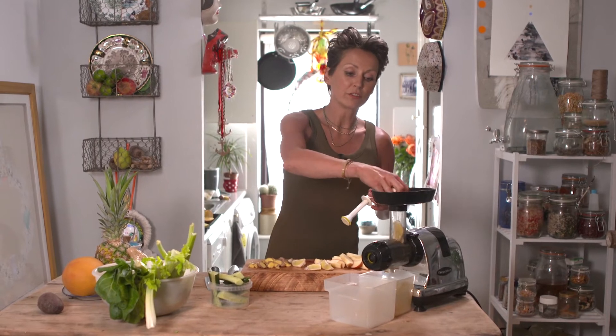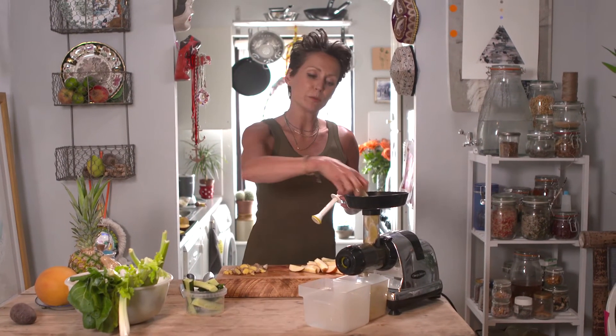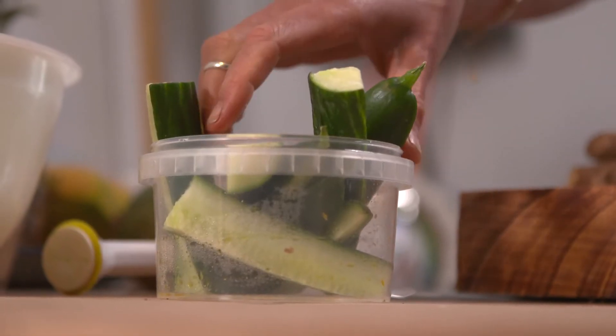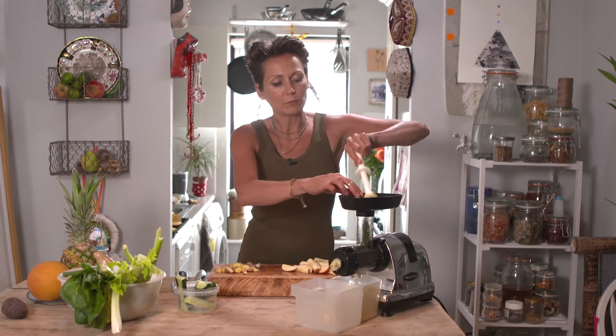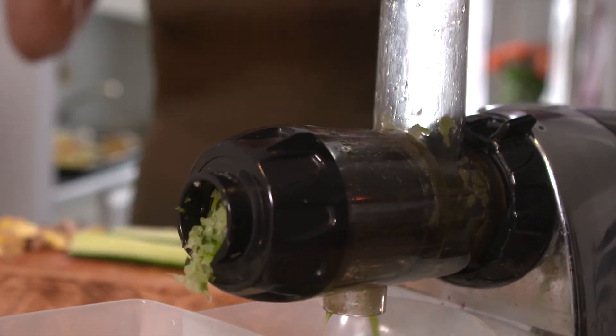I usually start with the soggiest of fruits and vegetables, so the lemon is a good one to go in first, and then the cucumber — and then the other ones will push everything right through.